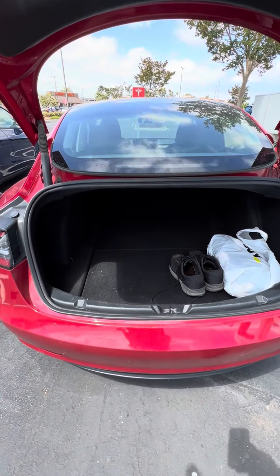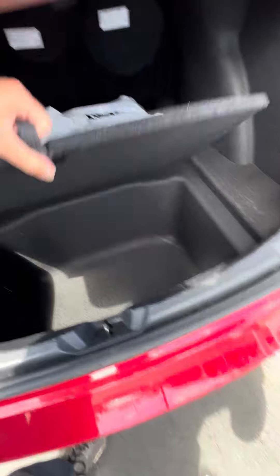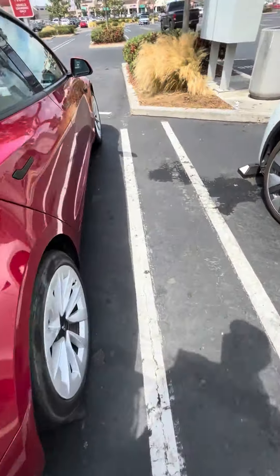You can see this is the trunk — all the space that it has available. And it's got an area down here where there's even more that you can hide, if you have something that you don't want people to see.